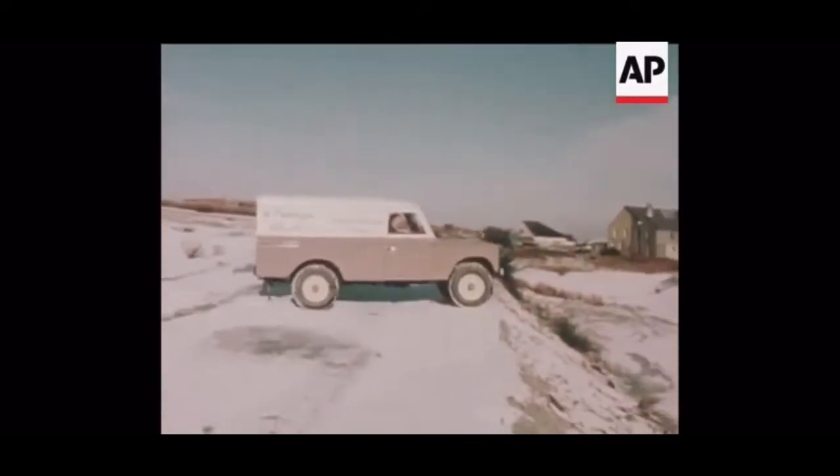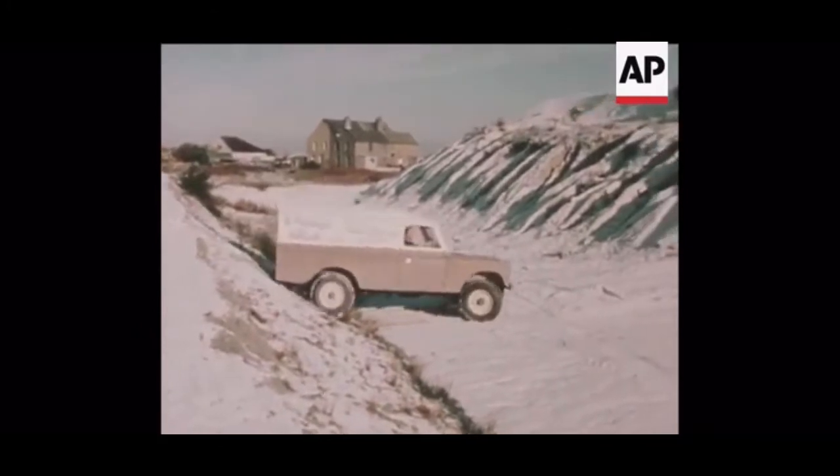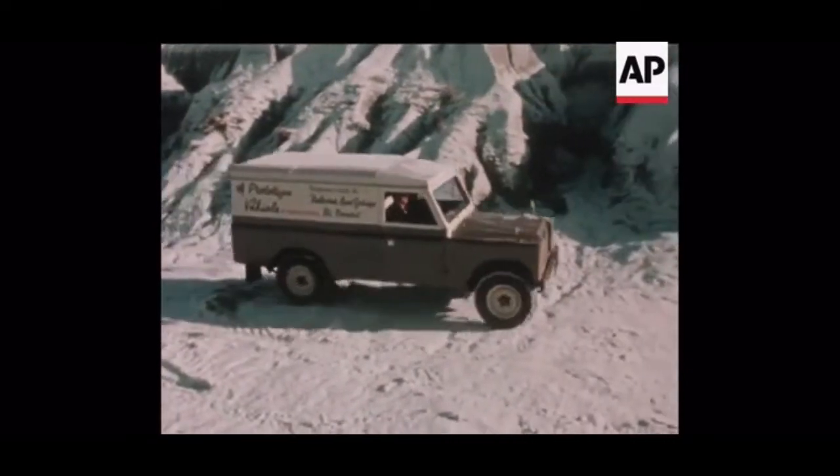If it looks like a Land Rover, that's because the designer, Mr. Stanley Metherill, thinks that the Land Rover, one of this country's best motor exports, can and should be improved, and that British Leyland isn't bothering to do it.